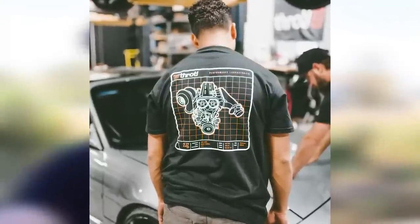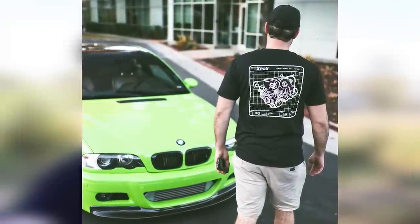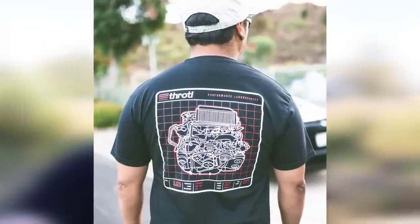We have all new t-shirts coming out tomorrow, Friday October 25th at 12 o'clock. We call it the Engine Collection version 2. We have four new designs: the 2JZ, the LS, the RB26, and the EJ25. Those are going to be coming out in very limited quantities. So if you're interested in picking up a shirt, get on the site tomorrow at 12 o'clock — you'll receive an entry for every dollar you spend. Thank you guys so much, now enjoy the video.